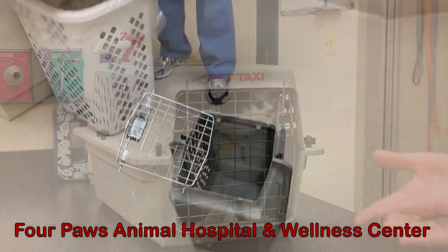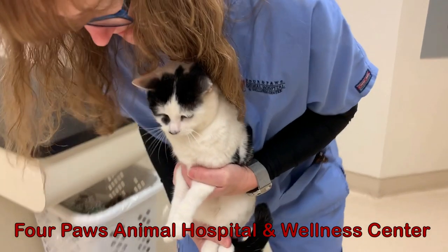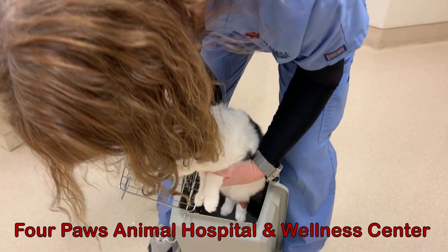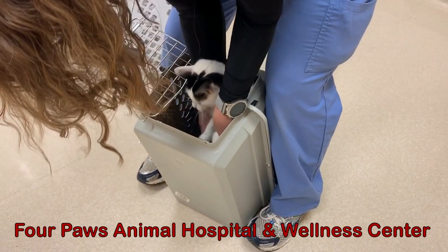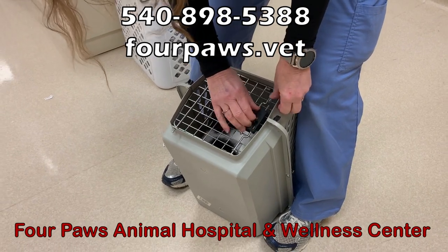My favorite method is to place the crate upended with the top open, and then lower the cat in backwards. Notice how Beth is holding the cat's front and back feet while she lowers the cat in back end first. We hope this helped, and please give us a call if you need any additional assistance.